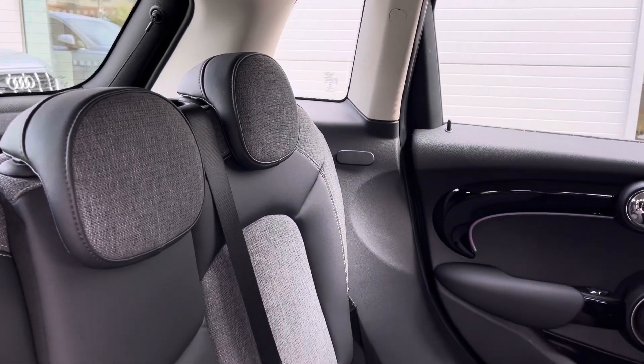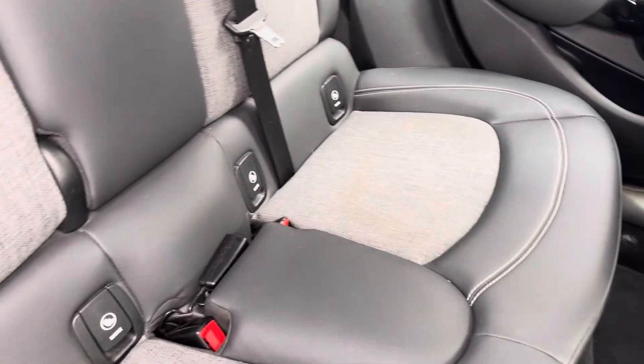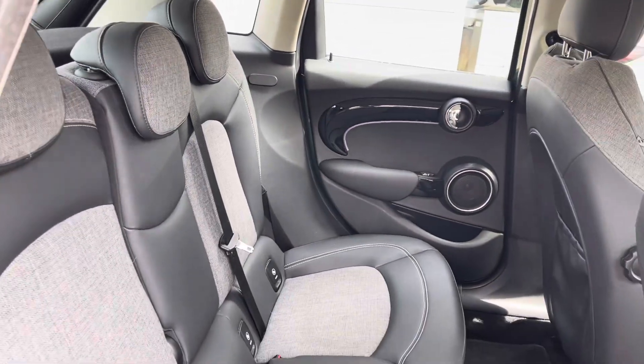Moving to the back of the vehicle, we have half cloth, half leather seats with grey stitching alongside isofix child anchor points and a generous amount of leg space.